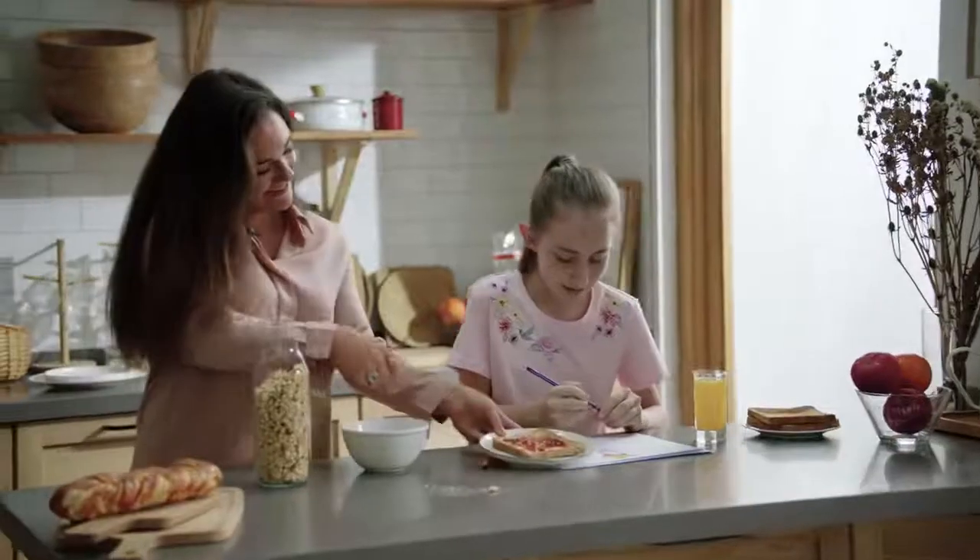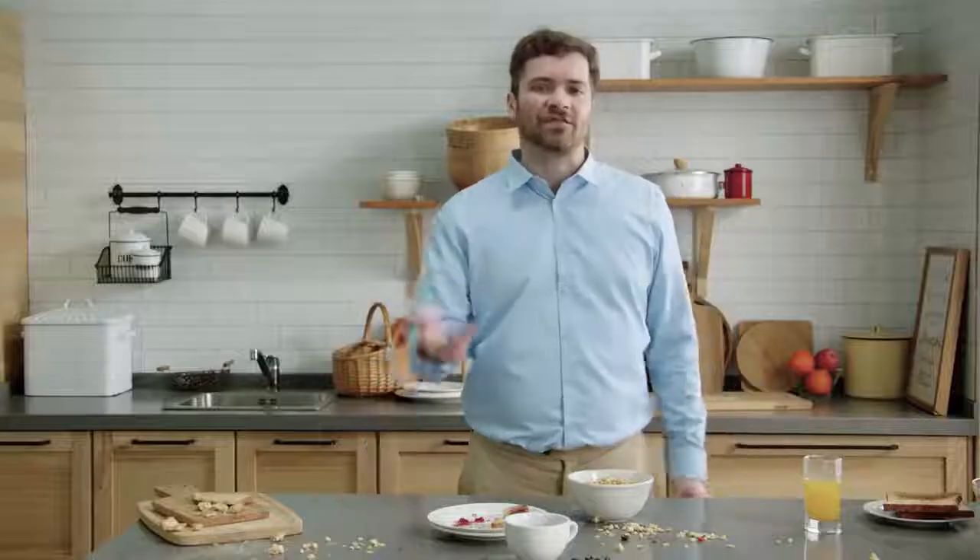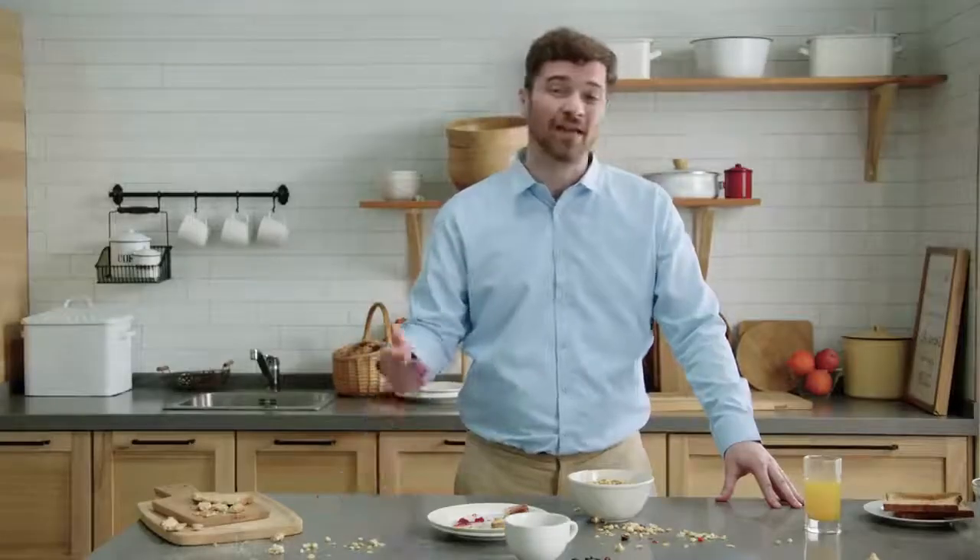Do you ever feel like your house just can't get clean enough? Breakfast messes, dog fur, and hair everywhere on the floor. Now I've tried everything to clean. The fact is that some robot vacuums just don't clean very well, and you often need different tools to clean with. And lots of times, you have to clean up tangled hair on the insides yourself.